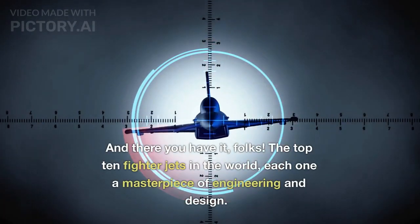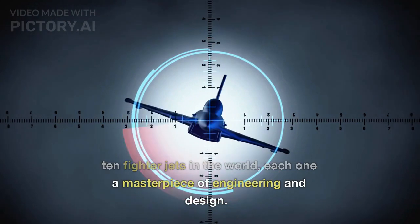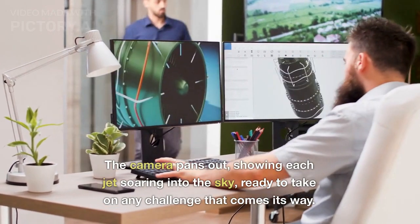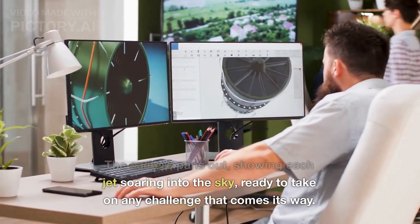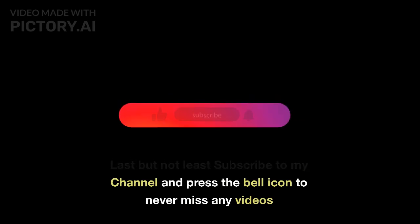And there you have it, folks! The top 10 fighter jets in the world, each one a masterpiece of engineering and design. The camera pans out, showing each jet soaring into the sky, ready to take on any challenge that comes its way. Subscribe to my channel and press the bell icon to never miss any videos.